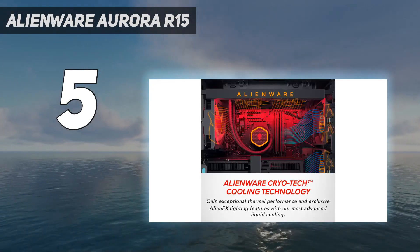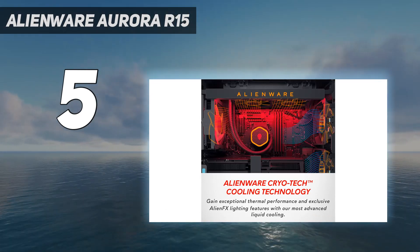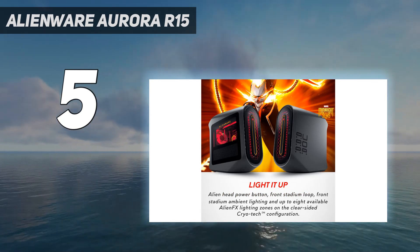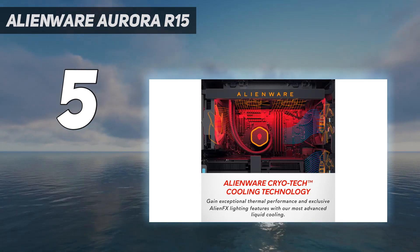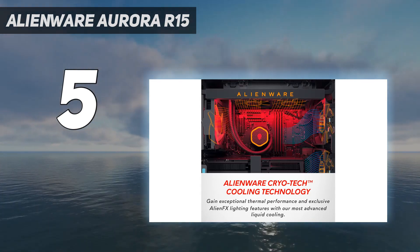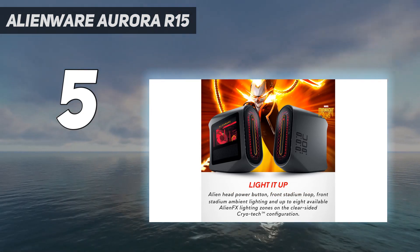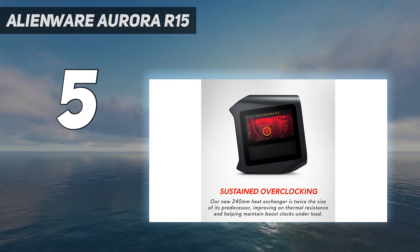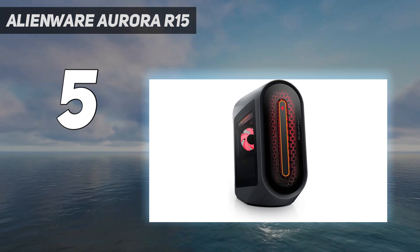My biggest issue is the use of proprietary components, which would be fine if they were the finest and beyond reproach, but you will find other equivalently priced builds with superior motherboards and power supplies that you can also upgrade in the future. And price is definitely an issue too, with the Alienware premium not really buying you anything tangible for the extra. I will reiterate my mantra: never buy a full price Alienware, because they only become worthwhile with a hefty discount.